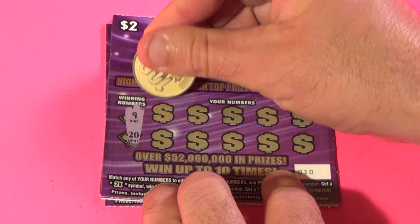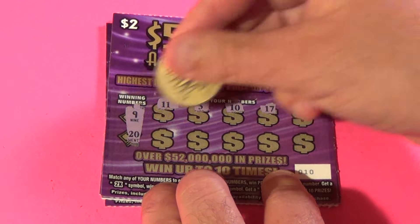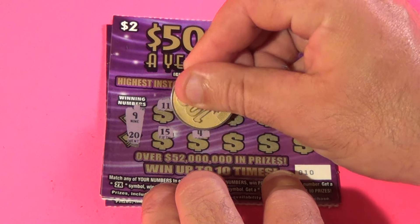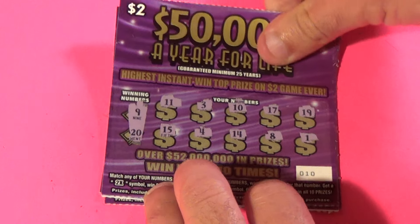Next one, we need a 9 or 20. We have 11, 3, 10, 17, 19, 15, 4, 14, 8, and 1. That one's no good.